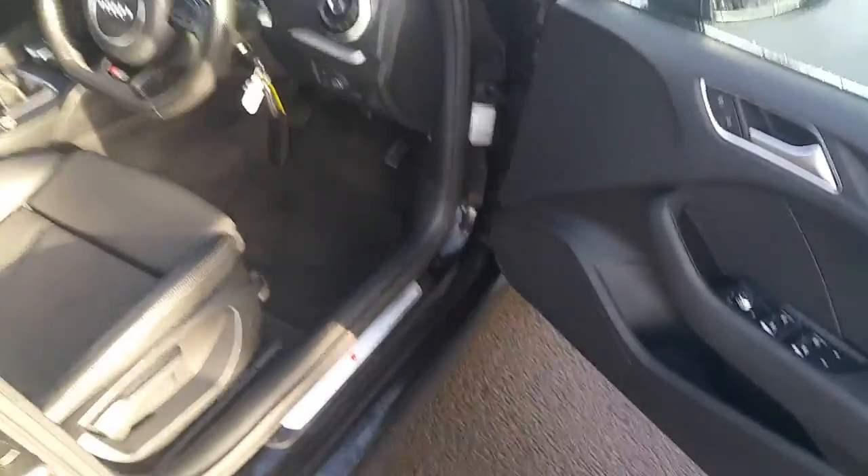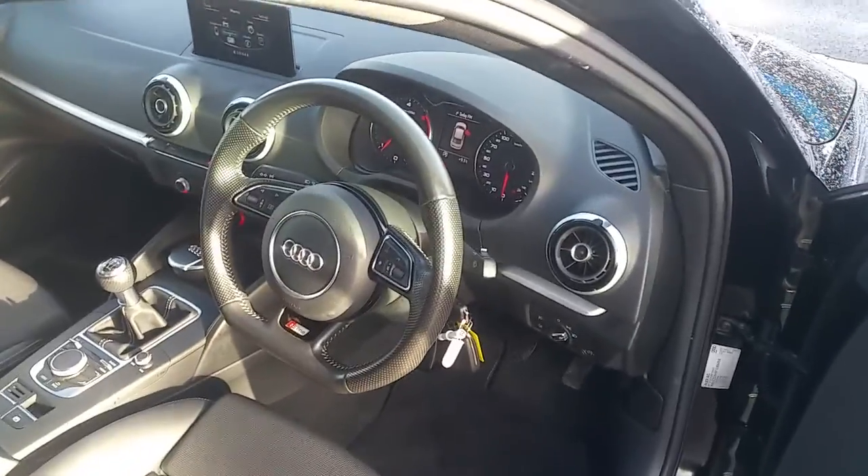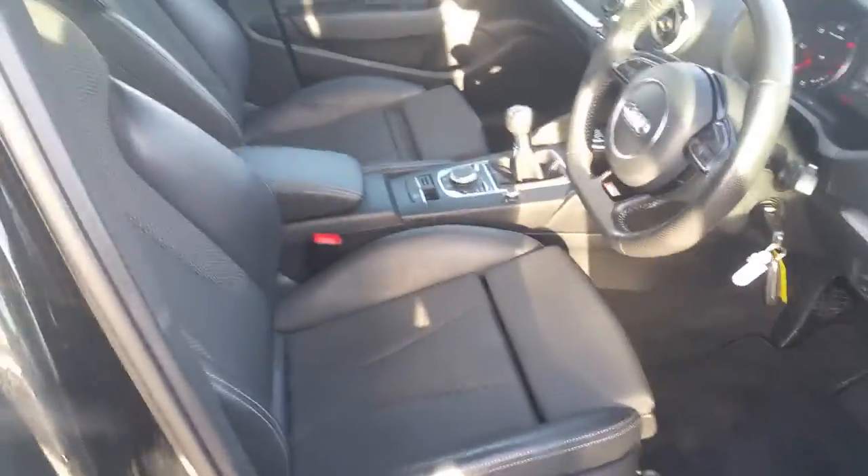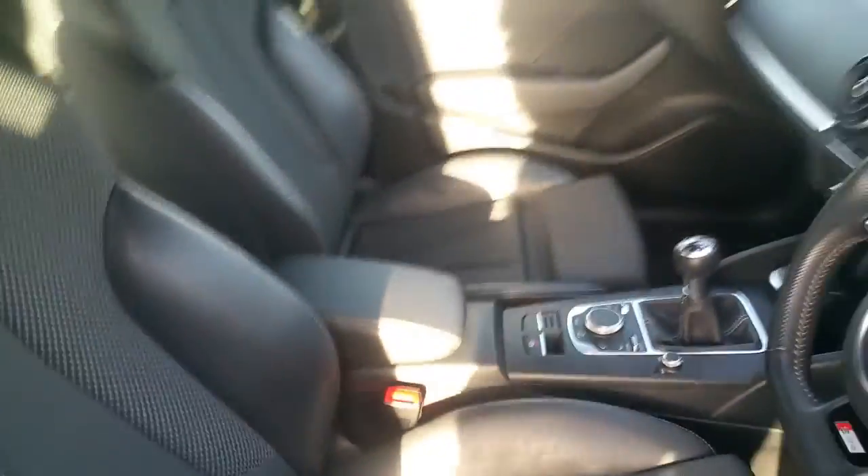Moving to the interior of the car, we have S-line badging on the frame of the door, a multi-functional three-spoke sport steering wheel as well as half cloth, half leather sport S-line bucket seats.